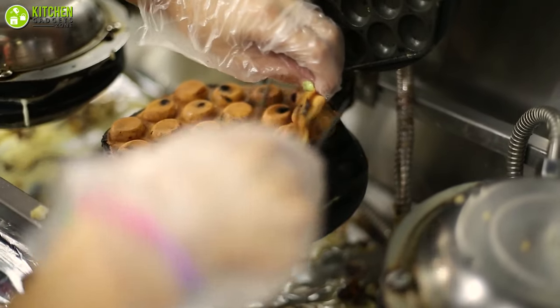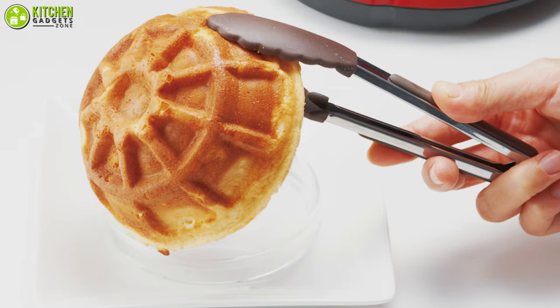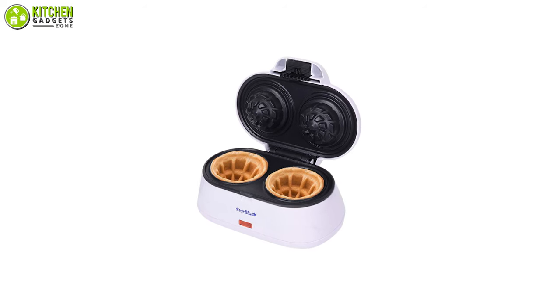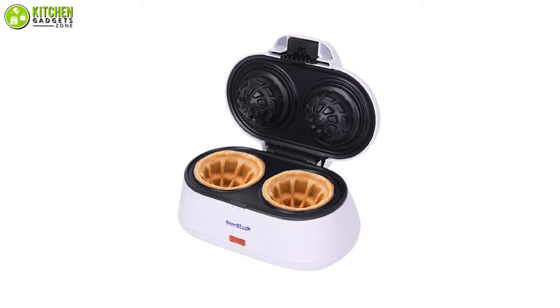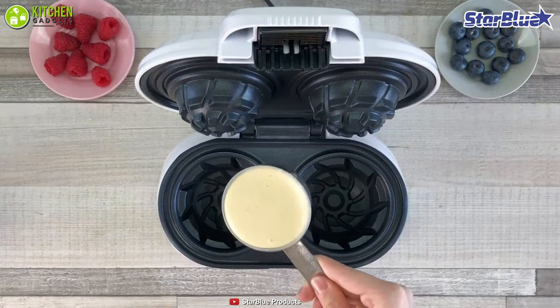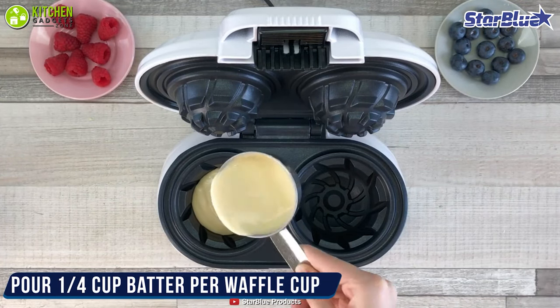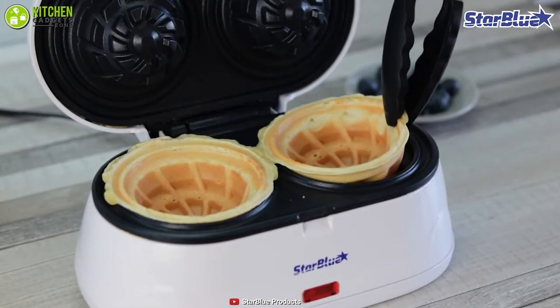Tired of using your sticky waffle maker? Don't stress anymore — a non-stick waffle bowl maker will save you. Change your homemade waffle game with the Star Blue Double Waffle Bowl Maker, which is non-stick, for you to make perfect waffle bowls. Firstly, its contemporary design contains dual chambers that let you cook two waffles at the same time. Secondly, its cooking plates are made from non-stick material, so whenever you cook your waffles, they will slide right out.